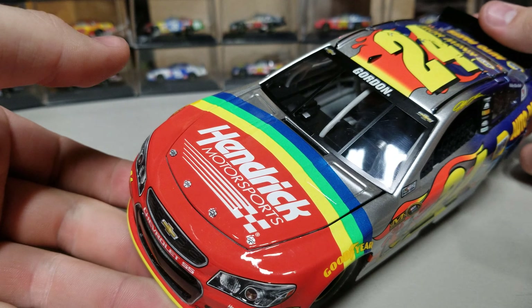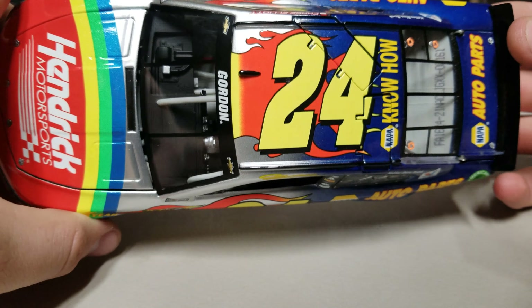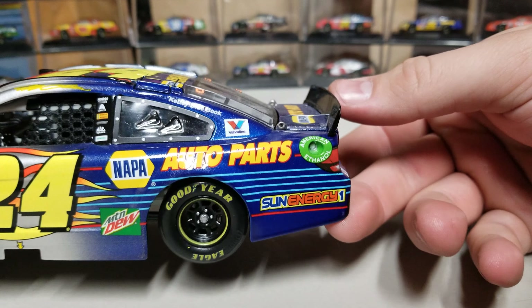Then this middle section where it's silver — this is Jeff Gordon's final ride. We've got silver up onto the roof, the 24, and the flames, which you can see there. On the right side it's the same thing — you've got Gordon up there on the windshield. So that's the middle section.